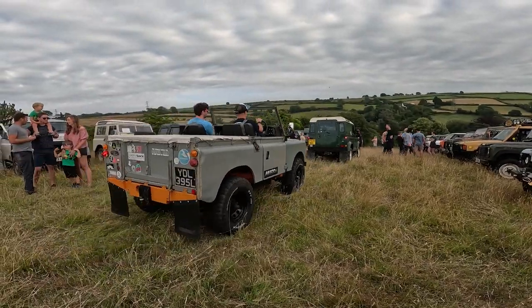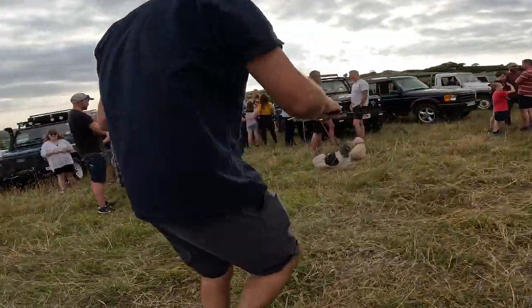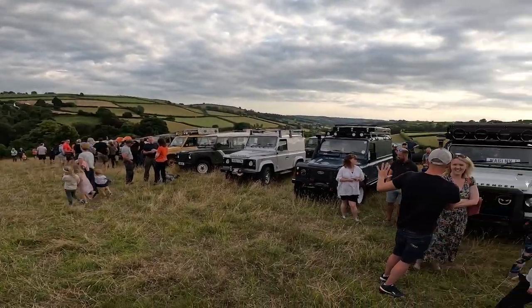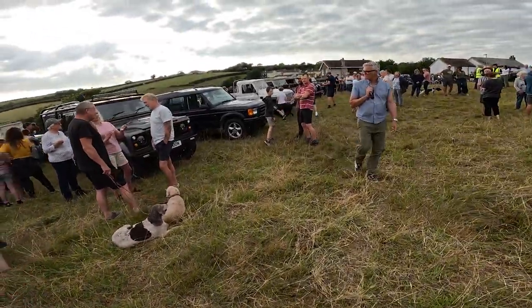A real mix of things — Series that people have built, lots of stickers, really cool turnout. That was Steve with the drone — he organised it, great to see him getting some content as well.